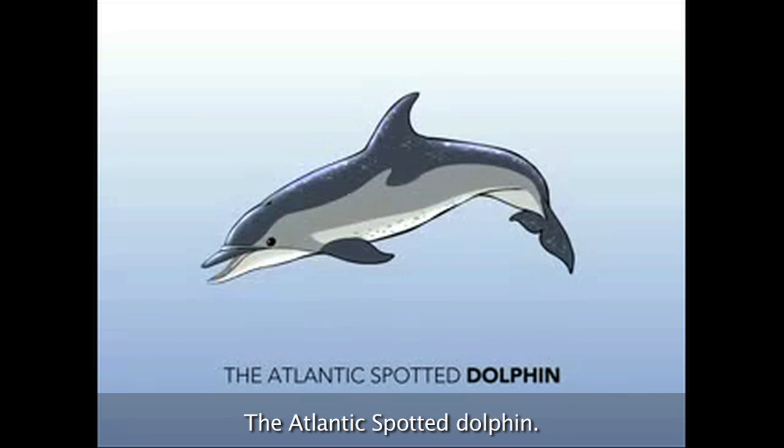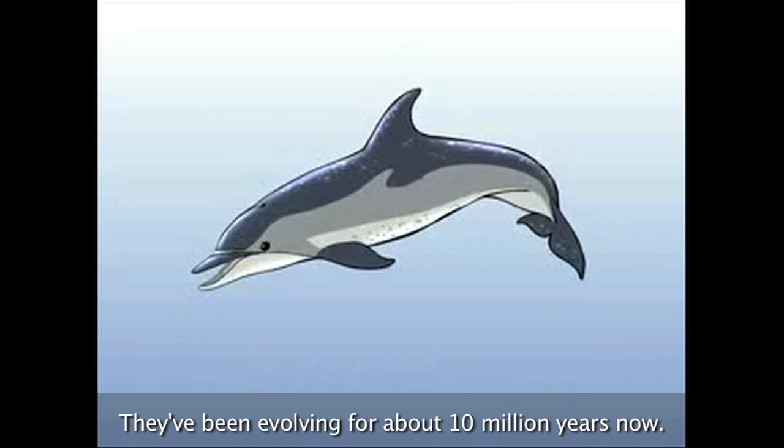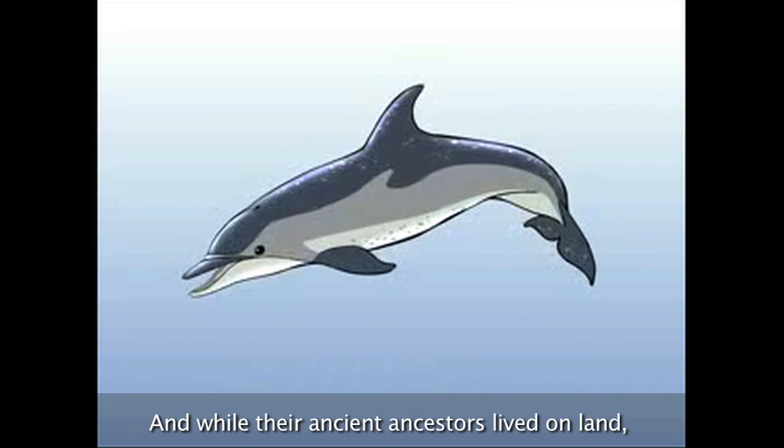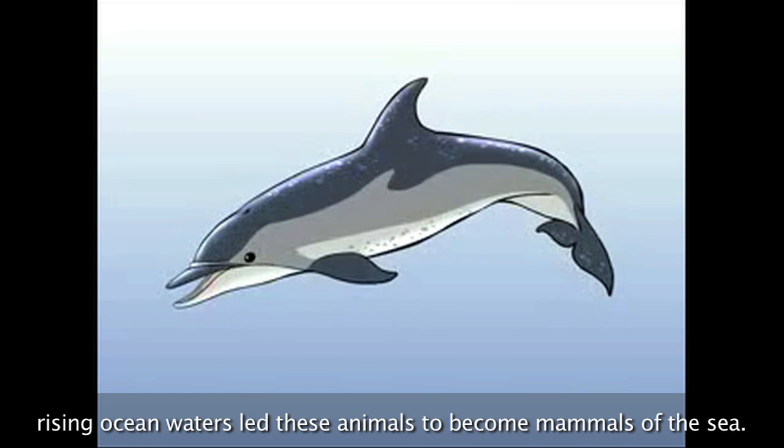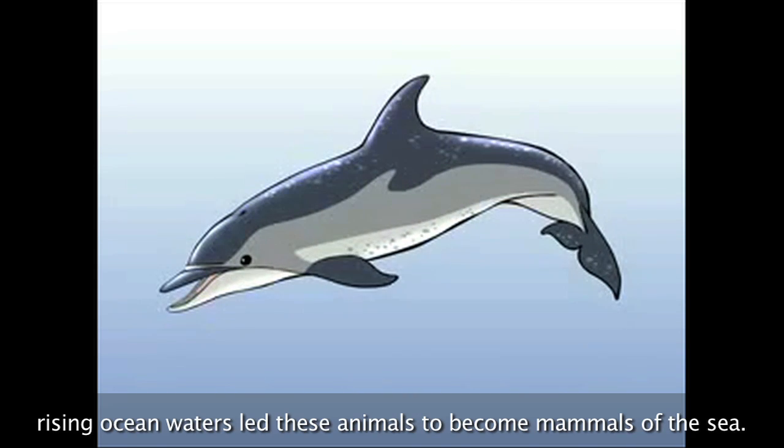The Atlantic Spotted Dolphin has been evolving for about 10 million years. While their ancient ancestors lived on land, rising ocean waters led these animals to become mammals of the sea.